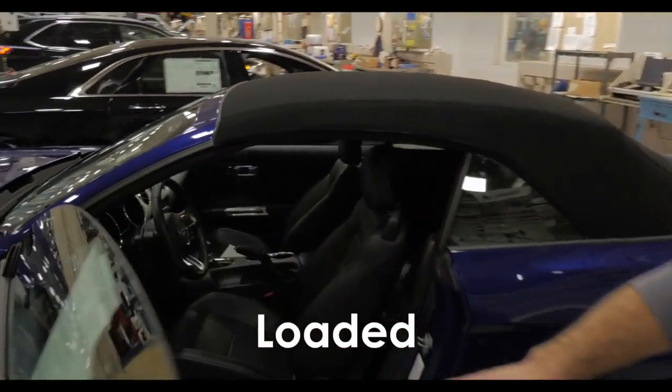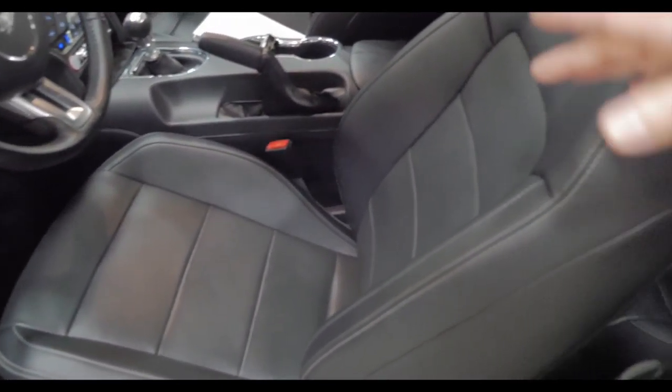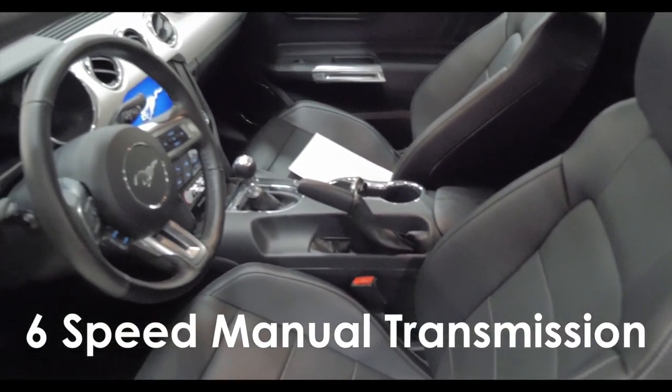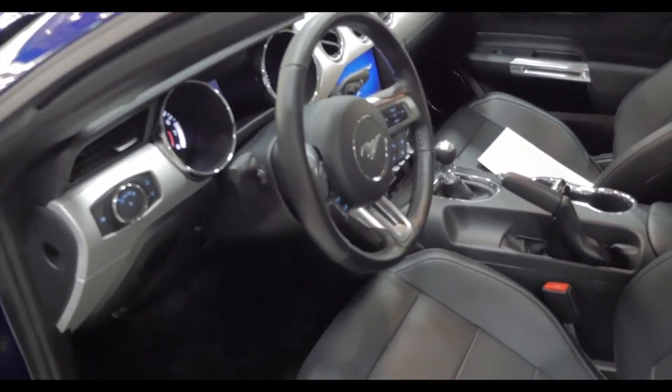Inside this thing is loaded — a beautiful black leather interior with nice white stitching. This is a six speed manual as well, so this is the GT with the six speed manual. This thing has got some get up and go.